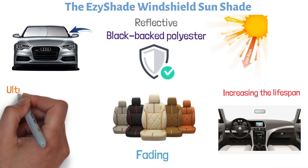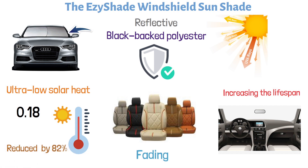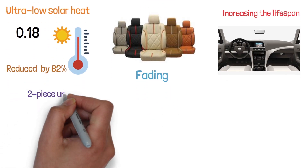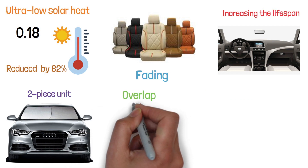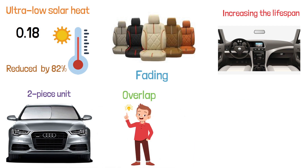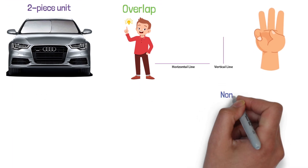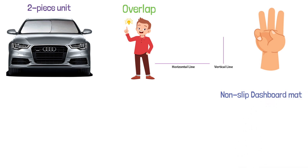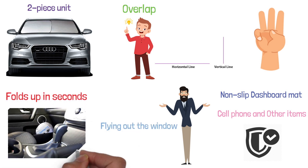The sunshade has an ultra-low solar heat gain coefficient of 0.18, which means that the temperature inside your car is reduced by an impressive 82%. This foldable, two-piece unit is made up of two rectangular shades that overlap, allowing it to adapt to the windshields of most cars. It can be used vertically or horizontally and is available in three sizes. The EasyShade Sunshade comes with a non-slip dashboard mat and folds up in seconds into the included storage pouch.